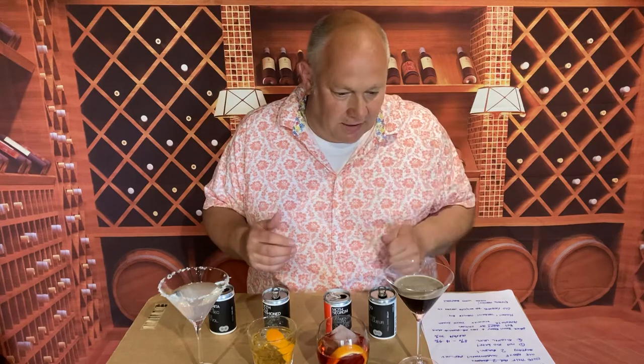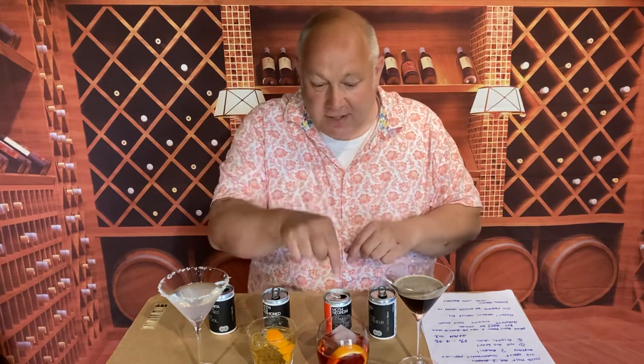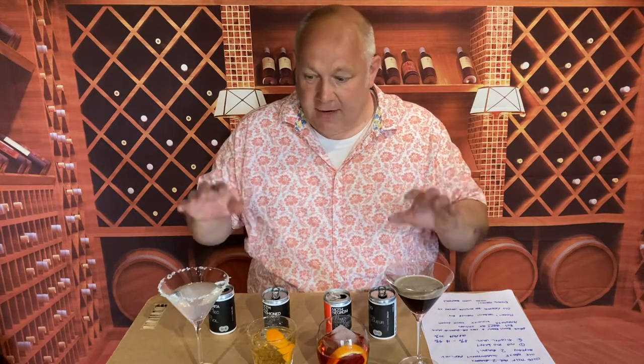They're interesting in that they're a little bit more grown up than your average supermarket pre-mixed cocktails, for two reasons. Firstly, they're not as sweet and they're not those kind of cocktails which are really easy on the palate. These are quite challenging cocktails, particularly the Negroni. Also, the alcohol level - they're all 14.5% apart from the old fashioned which is 20%, and your regular supermarket pre-mixed cocktails come in at usually about 8%.